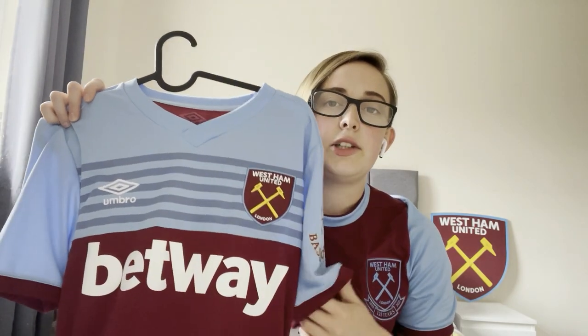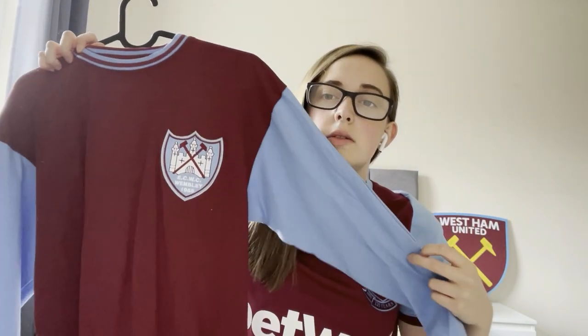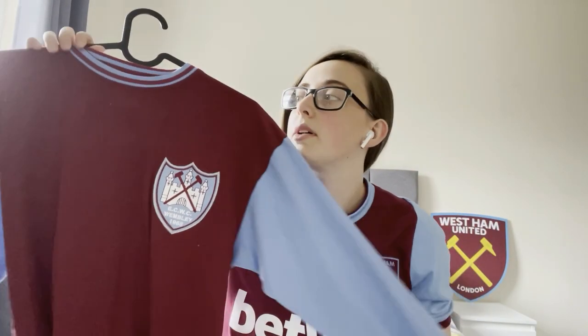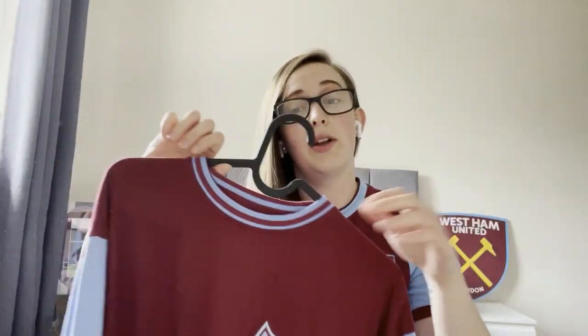And then I've got the plain shirt from a couple of seasons ago — nothing on the back. And then I've got this old school one which I saw in the West Ham shop and I thought, I like you, so you're coming home with me.